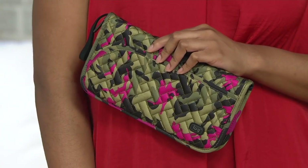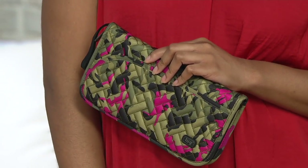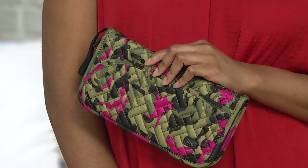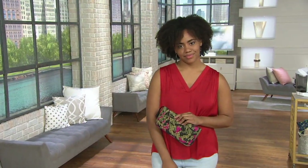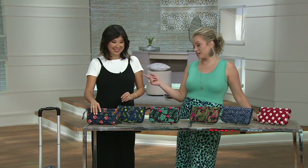All right, let's talk about this wallet. This is the Tango. This is one of the most featured wallets you'll find from Lug. What you can put inside of this includes Kleenexes and more, so we're really stepping out beyond the checkbooks and the cash and the coins and the cards. This is new — $30.81 on EasyPay for $7.70 — and six choices here, but one of them is really limited.